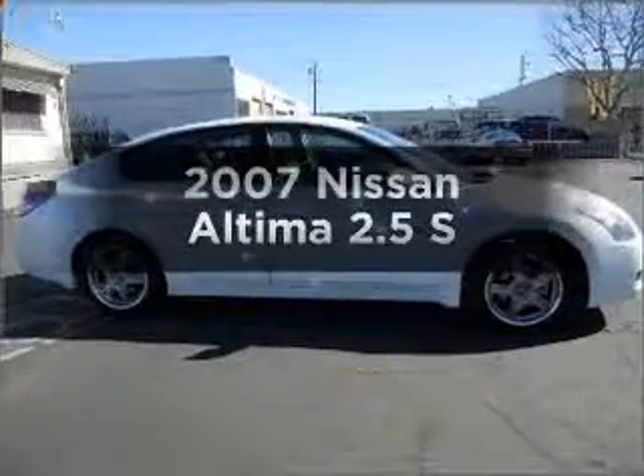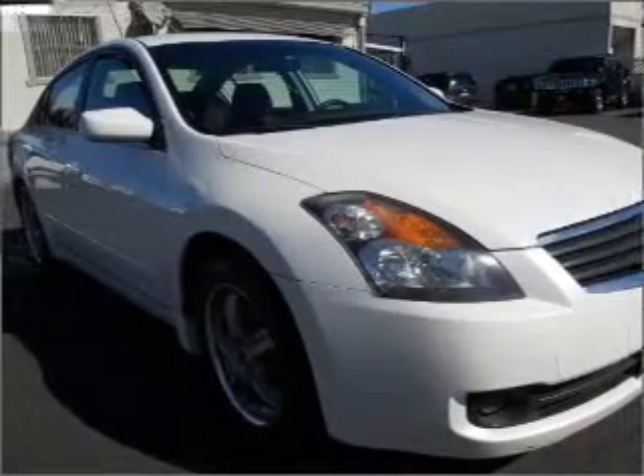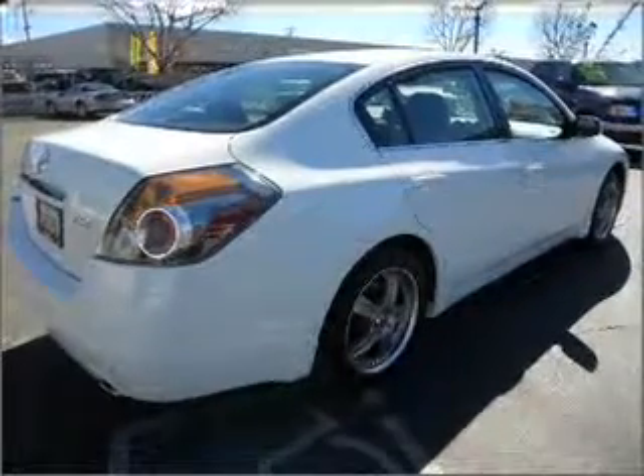Get noticed in this 2007 Nissan Altima. This is the set of wheels you've been looking for, with an efficient four-cylinder engine connected to a smooth shifting automatic transmission. Brake safely with the anti-lock braking system.